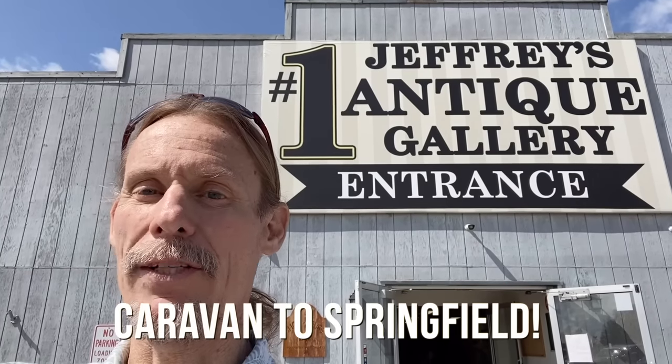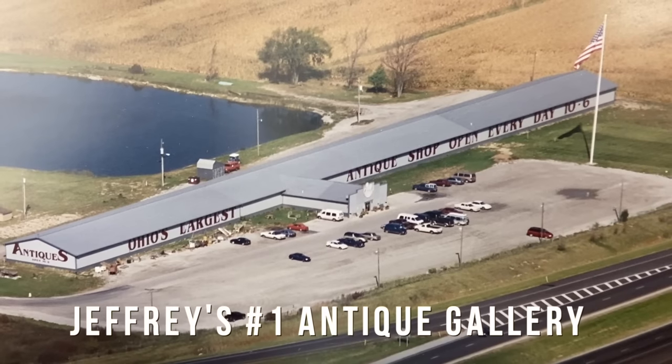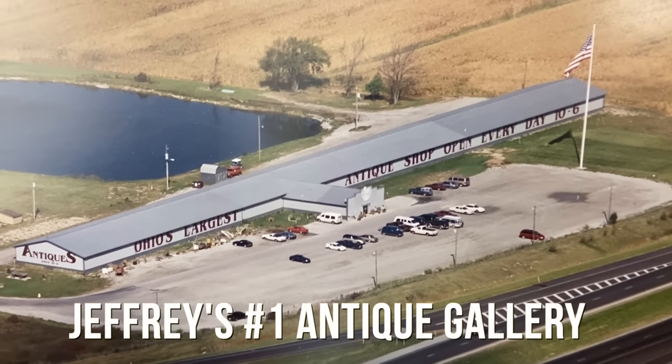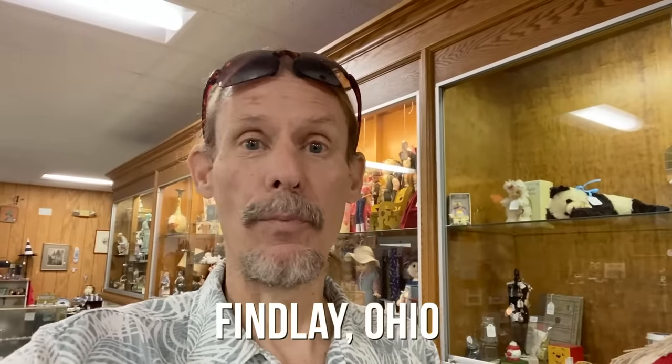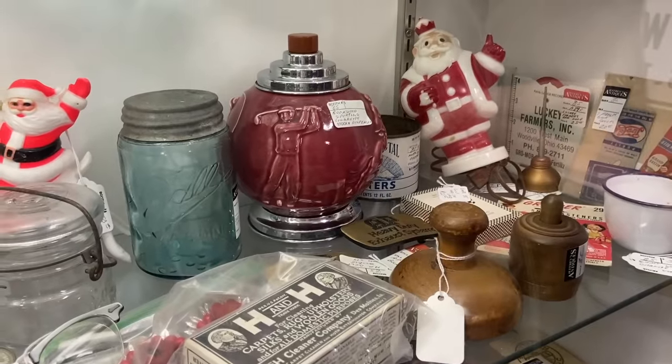My buddy Dave and I are going into Jeffrey's, the number one antique gallery — one of the biggest antique malls in Ohio, really anywhere. We have a whole bunch of fun things coming up because we're headed to a huge antique show in Ohio. Oh, that is cool — the Rookwood piece.